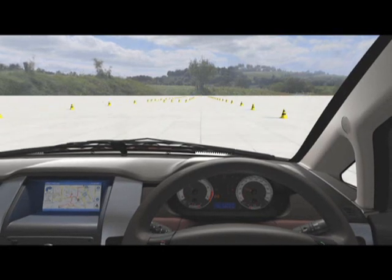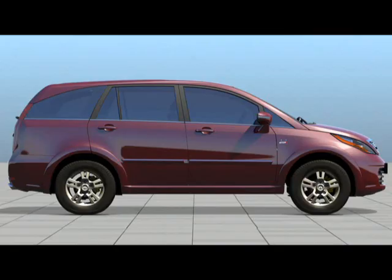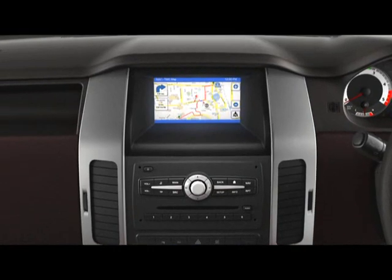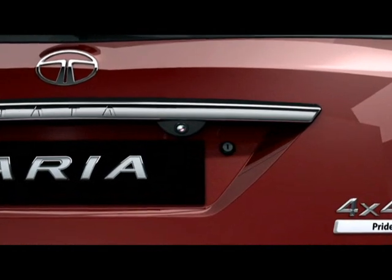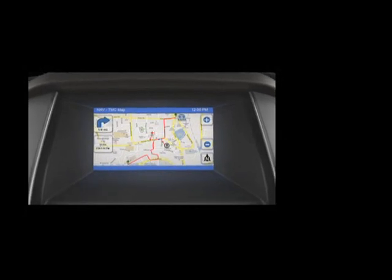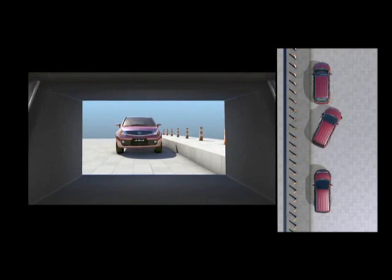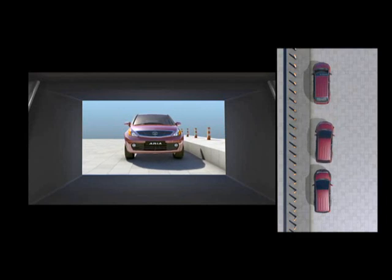The large windscreen and windows in the Aria ensure good all-round visibility, which is further aided by an upright, high seating position. The large wing mirrors and the reverse guide system provide excellent rear visibility. The Aria is equipped with an in-built reverse guide camera. Whenever the reverse gear is engaged, the screen mounted on the dashboard will come alive and display a live view of the rear of the vehicle. The reverse guide system assists you in detecting otherwise invisible obstacles while parking or reversing.